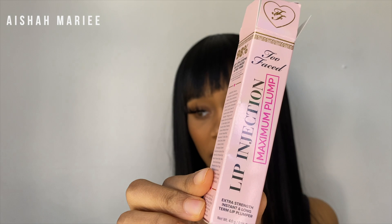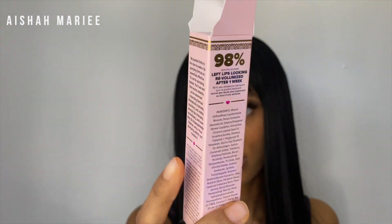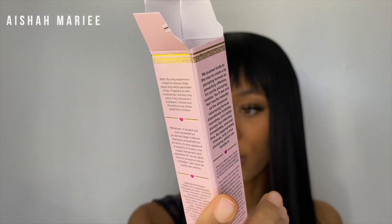It's gonna tingle a little bit. There's not much to say — you guys know what it is. I really love the packaging of Too Faced products. The box warns you may experience slight to intense tingling, and to only apply within the perimeter of the lips — if applied on skin, temporary redness may occur. I saw on TikTok a girl used it and her face broke out, which was crazy.